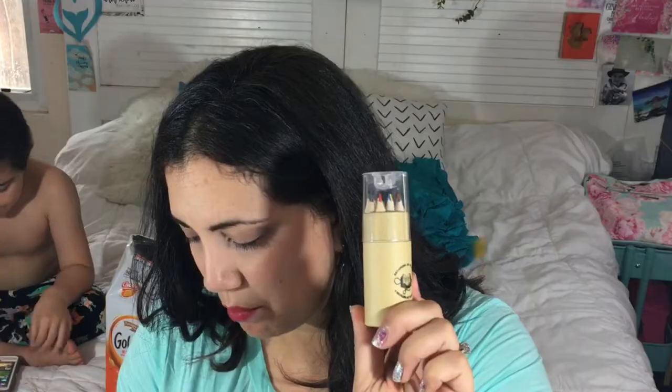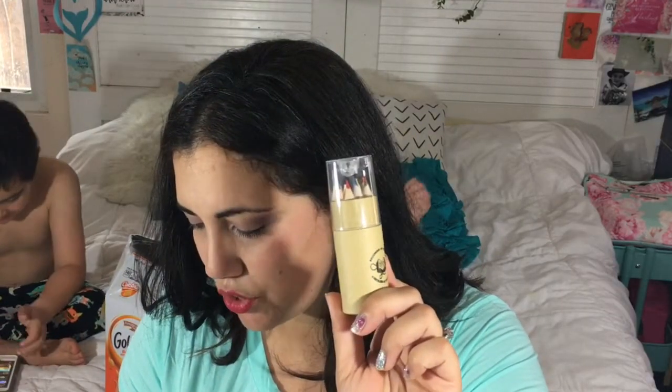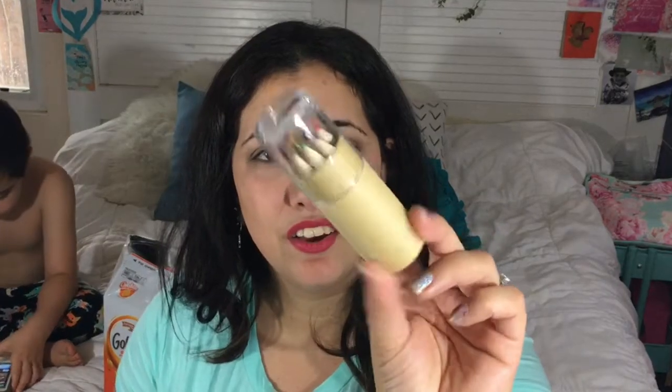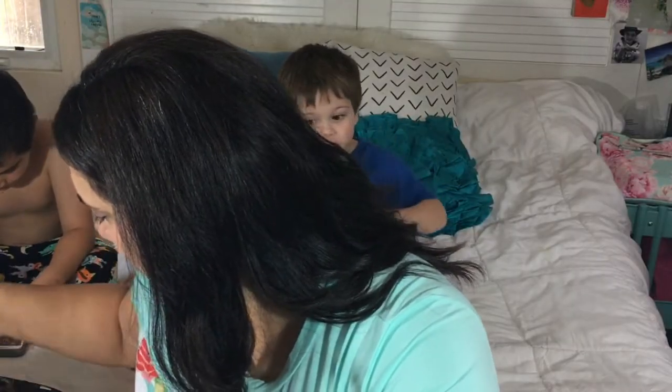They are an Unplugged exclusive inspired by And We're Off by Dana Schwartz, a story that follows a young artist as she travels through Europe sketching beautiful drawings. Always useful to have around!